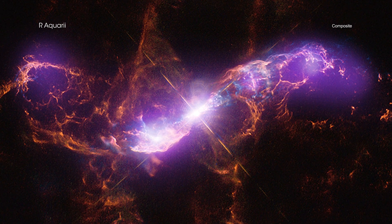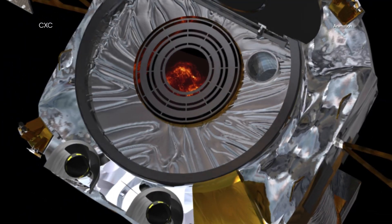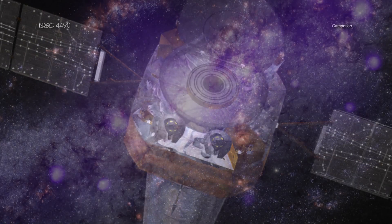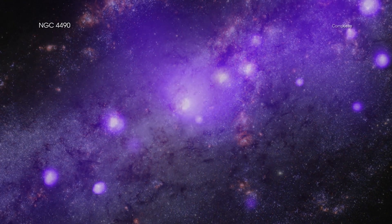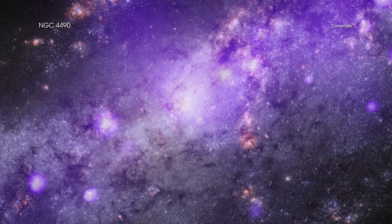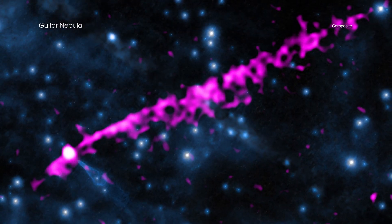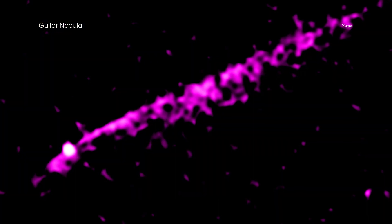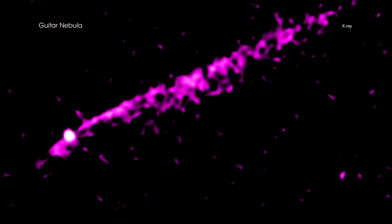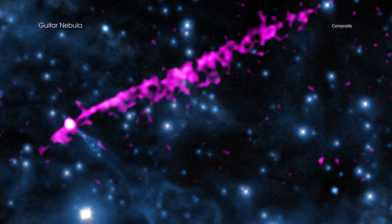To fully investigate cosmic objects and phenomena, scientists need telescopes that can detect light across what is known as the electromagnetic spectrum. This gallery provides examples of the ways that different types of light, from telescopes on the ground and in space, can be combined. The common thread in each of these selections is data from NASA's Chandra X-ray Observatory, illustrating how X-rays, which are emitted by very hot and energetic processes, are found throughout the universe.